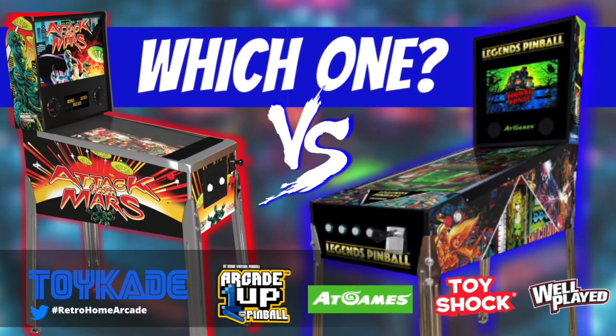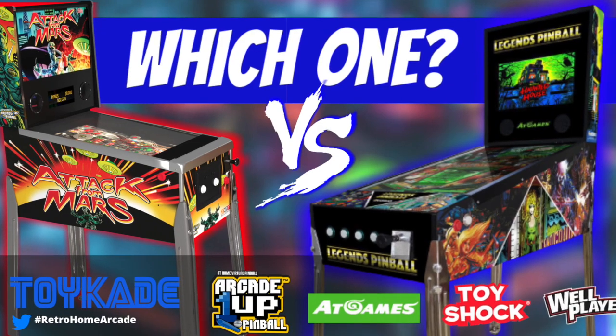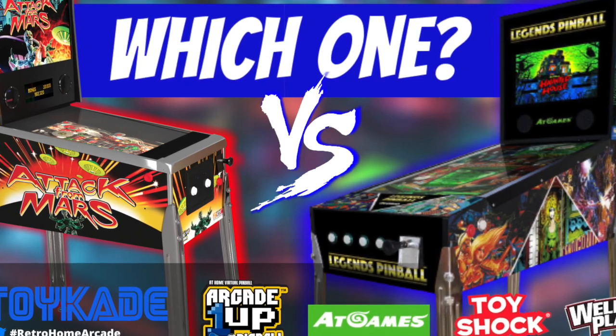The highly anticipated At Games Legends Pinball was finally revealed recently, and now we're able to do a full comparison of all the available digital pinball products coming this Christmas, and I'll let you know which one I'll get. Let's get into it.